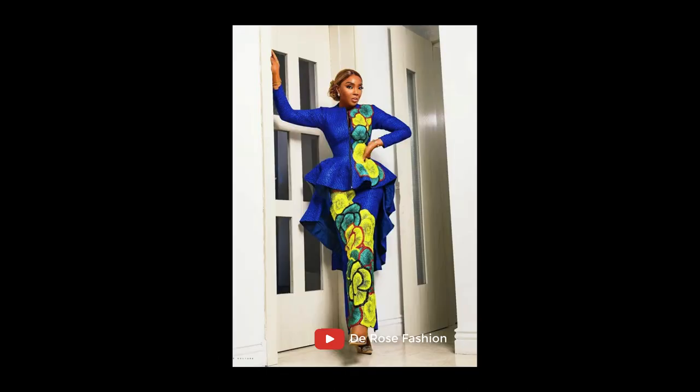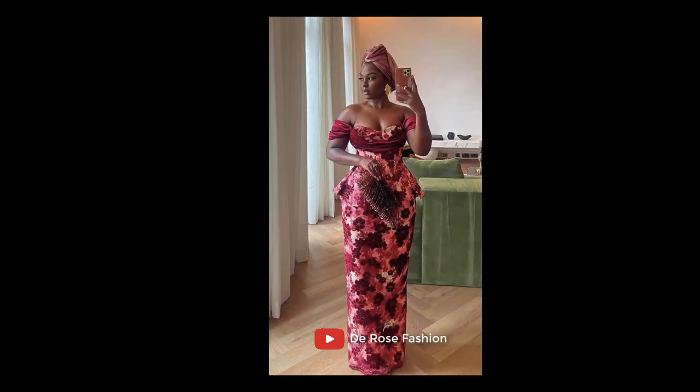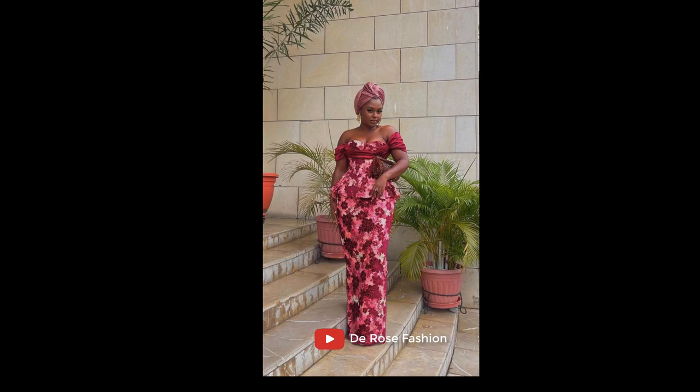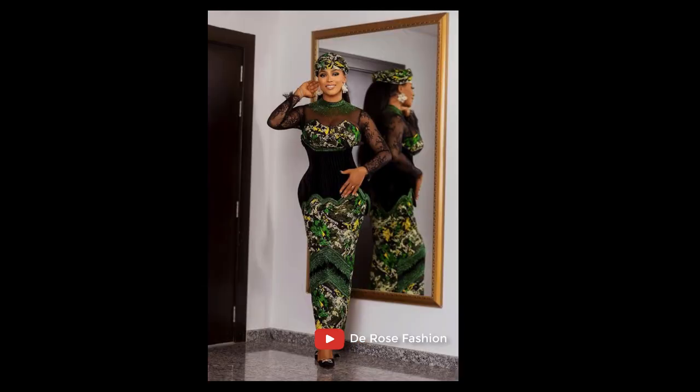We have so many styles and style collections, be it skirts, be it long gowns, and any kind of Ankara style you can think of is on this channel. All you need to do is go through our videos and search for all you want — you're going to see them.